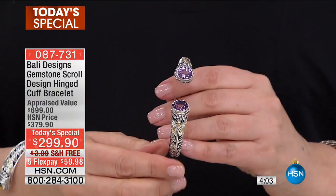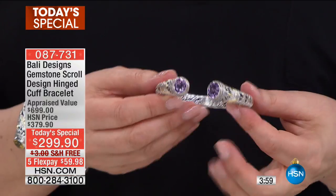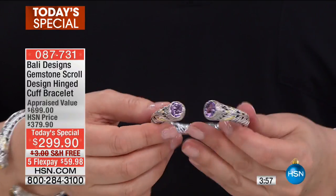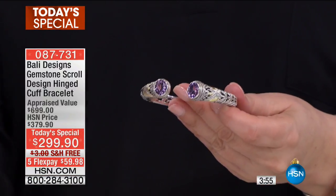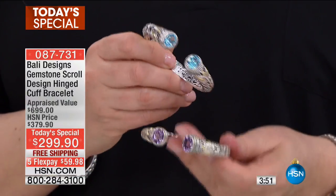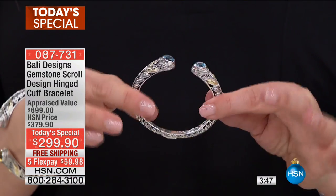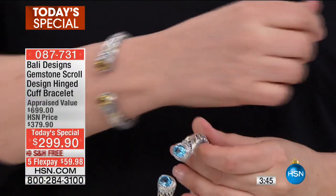Here's the amethyst — look at how gorgeous it is. This is solid silver, it has 18 karat gold accents on it, and we're talking about 6.6 carats of genuine gemstones. I know this is an investment piece. That's why we're making it easy with the HSN card — a year to pay this off with no interest and no fee. I want to show you the blue topaz live — it's around $25 a month for HSN card holders.